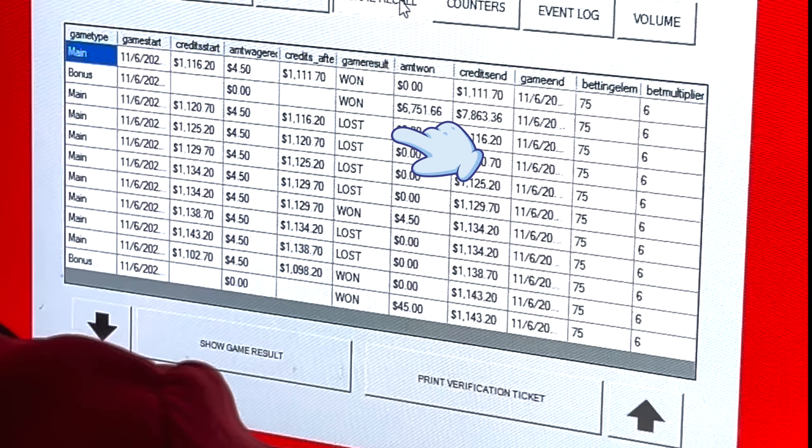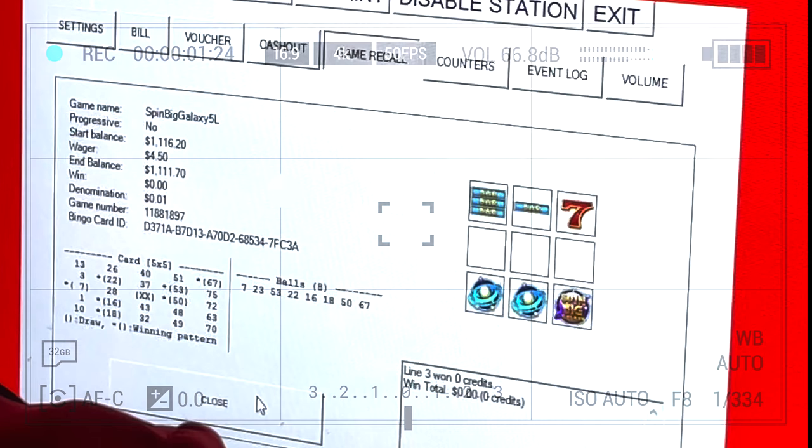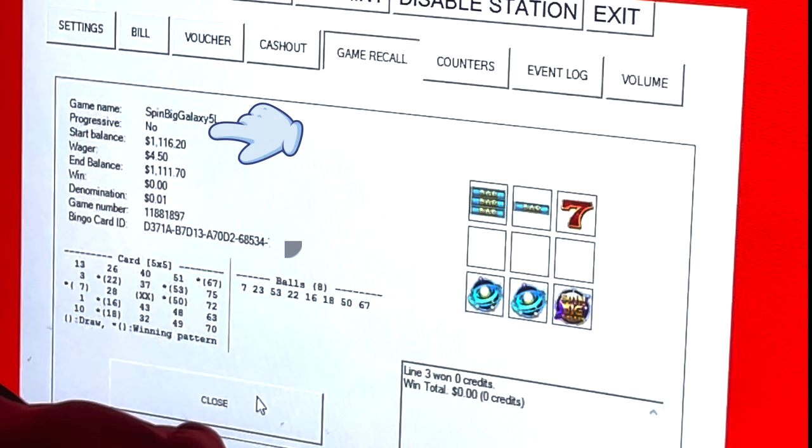On the game recall ledger tab we can see my last seven games, which I lost all but one of, before finally winning the wheel bonus of $6,751.66, yielding me back $7,863.36. Because they debit you the number of credits they hand-pay you — the full $6,751.66 — the machine rolls over to the next credit balance of $1,111.70. That's the final amount because they back out the hand-pay amount. The delta between $1,116.20 and $1,111.70 is the game price of $4.50 a pull, which was the max bet at one cent.